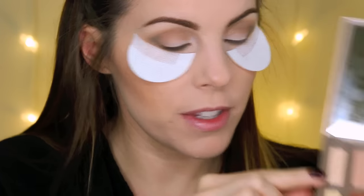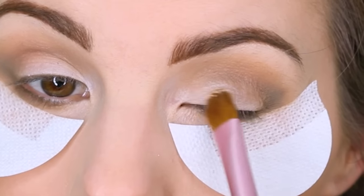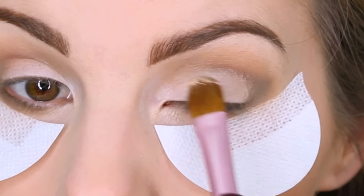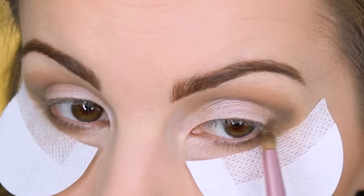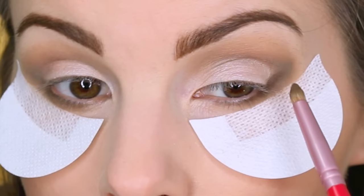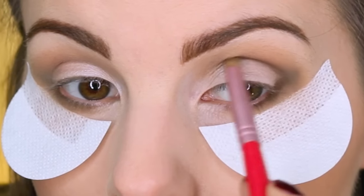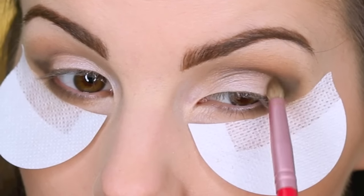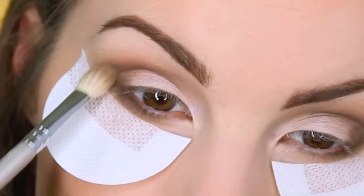Next for the eyelid, I'm going in with my Urban Decay Ultimate Naked Basics palette and using the first shade, which is in the color Blow, packing that all over the lid just up to the crease where that dark color is. Then I'm going in with Faint from the Urban Decay Naked Basics palette — that's what I used the day I did this look — working it in the outer V on the lower lash line and deepening up the crease even more. I'm also taking just a little bit on the lid and then blending this out with the E25 Blending Brush.